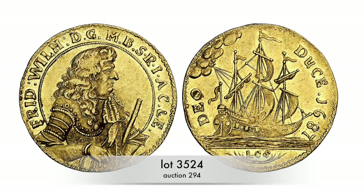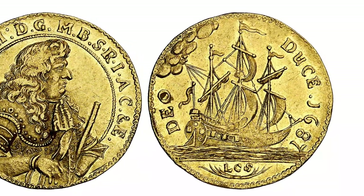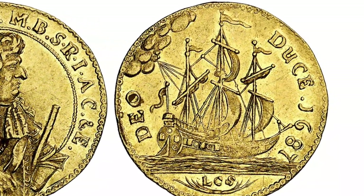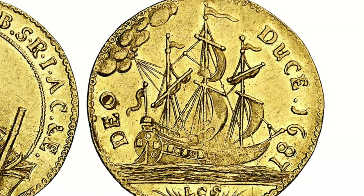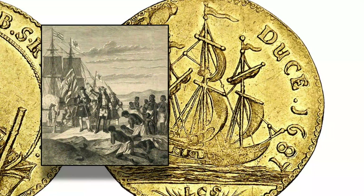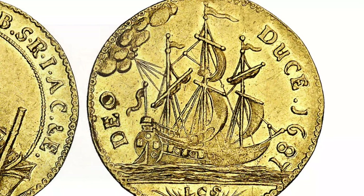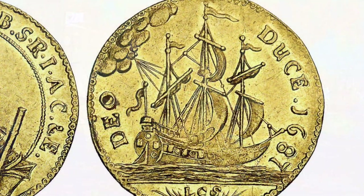The Guinea ducats of the Prussian prince-elector Frederick Wilhelm, minted between 1682 and 1696, are rather famous. We can see one of them here, with an impressive ship on the reverse. It is reminiscent of a time when Prussia had a colony in Guinea, where they got the gold to mint the coins from. This was not lucrative, though — it cost two ducats to make one single Guinea ducat.